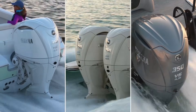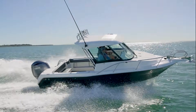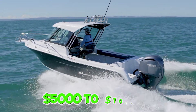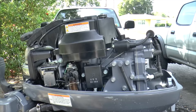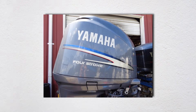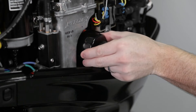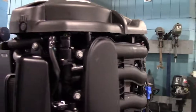Here's what dealers really don't want you calculating: total cost of ownership over 10 years. Between higher purchase price, increased maintenance costs, and more frequent component replacement, the four-stroke easily costs $5,000 to $10,000 more than an equivalent two-stroke. Two-strokes from the 80s and 90s are still running strong with minimal maintenance. Four-strokes from the early 2000s are already in junkyards, killed by failed ECUs, timing chain issues, or corrosion in cooling systems. The complexity that makes them efficient also makes them disposable.